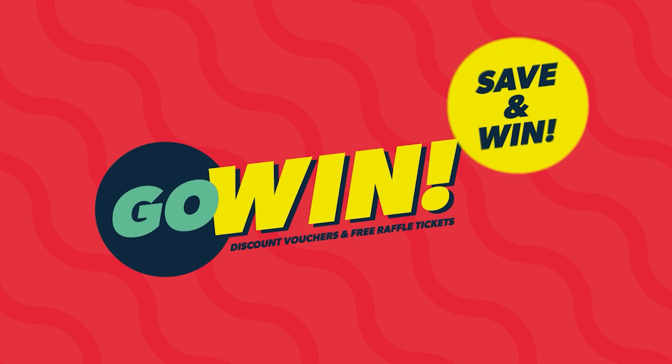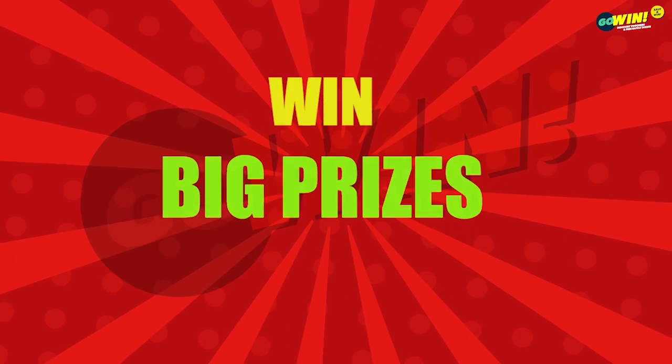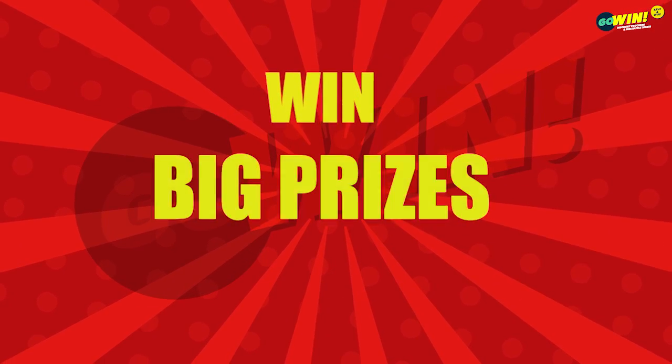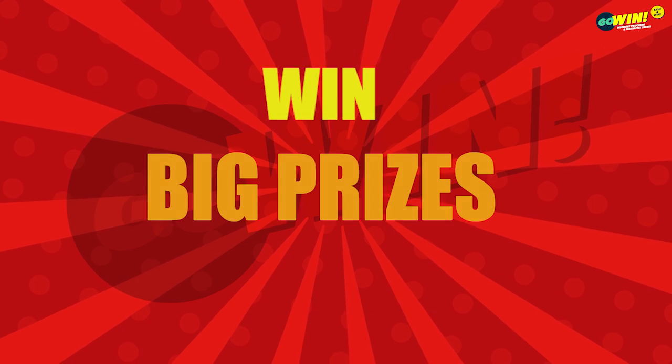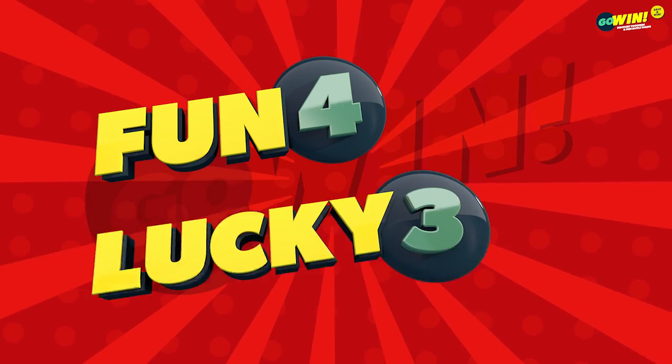Welcome to Go Win Free Raffle Draws for Thursday, the 14th of July 2022. Win Big with our Mega Multipliers. Good luck to all Go Win customers. Please take a moment and check the screen to confirm that all numbers from 0 to 9 are displayed and available for our starting draws of Fun 4 and Lucky 3.